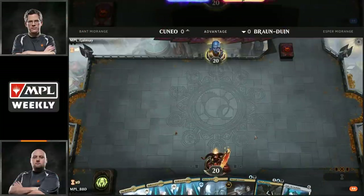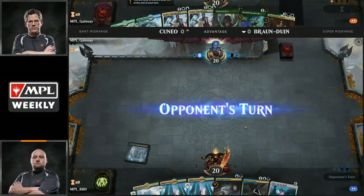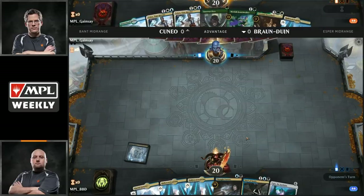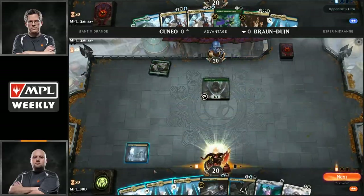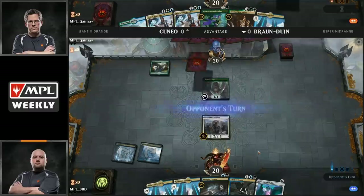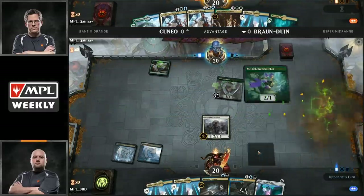A favorite from the last set of meta before War of the Spark — Kaya, Orzhov Usurper is out. This is a card that we haven't seen as many people play, but Brian is actually choosing to bring this here. The graveyard removal effect is actually pretty useful against the Command the Dreadhorde deck, so that could be a reason why he has it there. It does gain you a little bit of life.